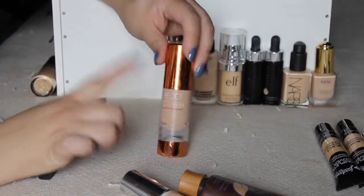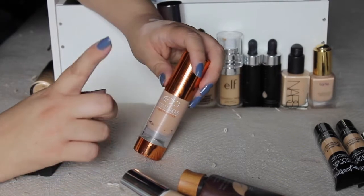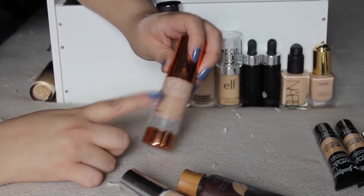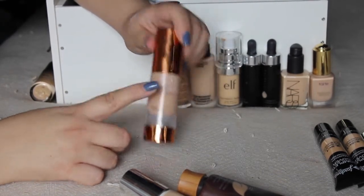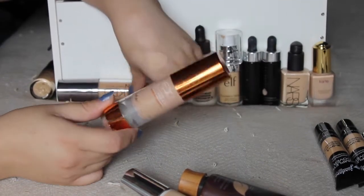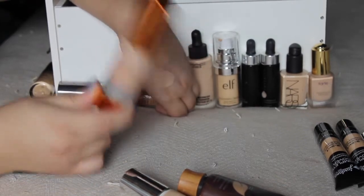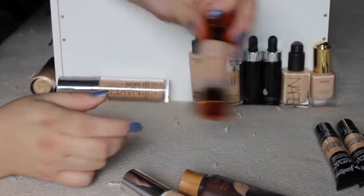This EX100 — everybody raved about this for a long time and I was totally into the hype. This is in shade F100. I like it, but I wore it yesterday and it really oxidized and went orangey on me. So I might pass this along because even though it's a good formula and I like the coverage, I don't like the way it oxidized. I'm way too pale for this, so I'm going to pass this along.